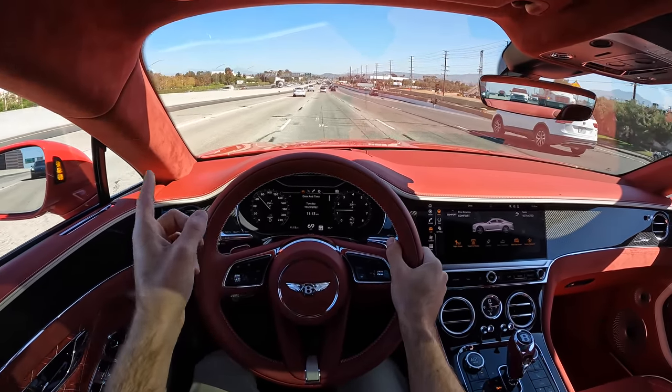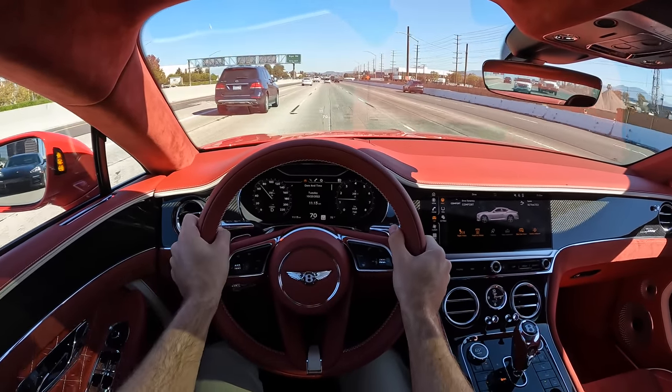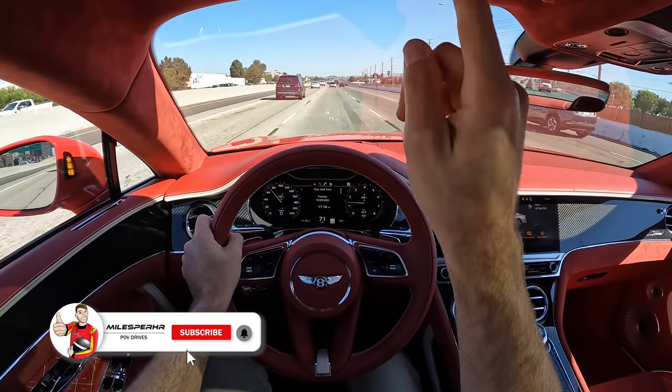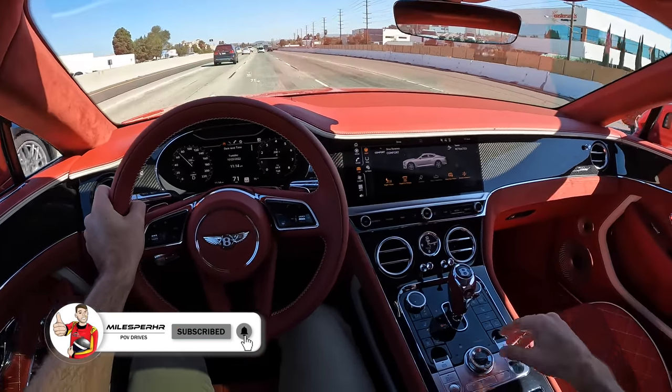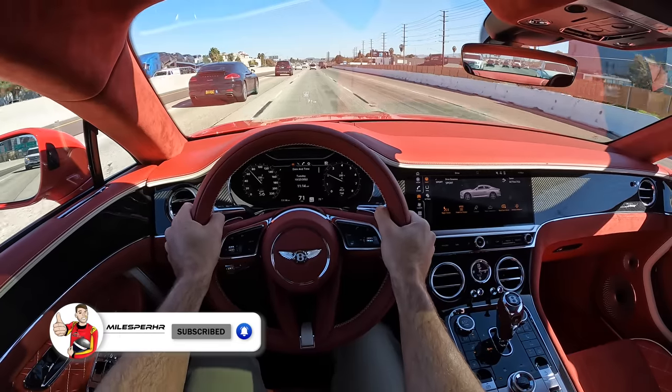Would you guys go for the Ferrari, the Aston Martin, or the Bentley? Let me know in the comments — I'm very curious. I hope you've enjoyed this POV drive review. If you did, please like, comment and share the video, subscribe to the channel, hit that bell to get notified, and I'll see you next time.